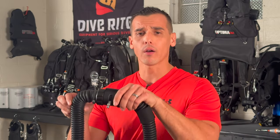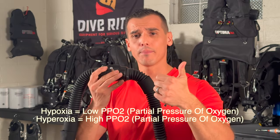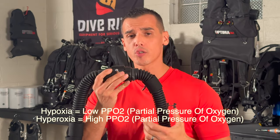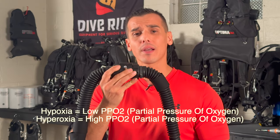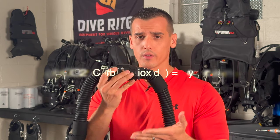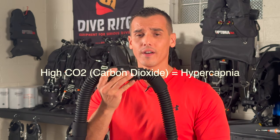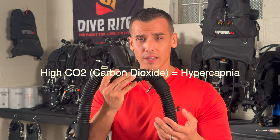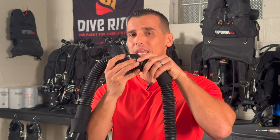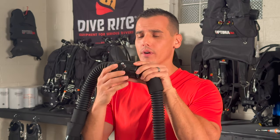When we bail out of a rebreather, it could be because of a high PO2 or a low PO2. Either way, that could kill you. But it could also be because of hypercapnia. Hypercapnia is elevated levels of CO2 in our breathing loop. When this happens, it's a very uncomfortable feeling. You feel like you're suffocating. You start to hyperventilate. It's not fun at all. And when that happens, we have to bail out of our rebreather.